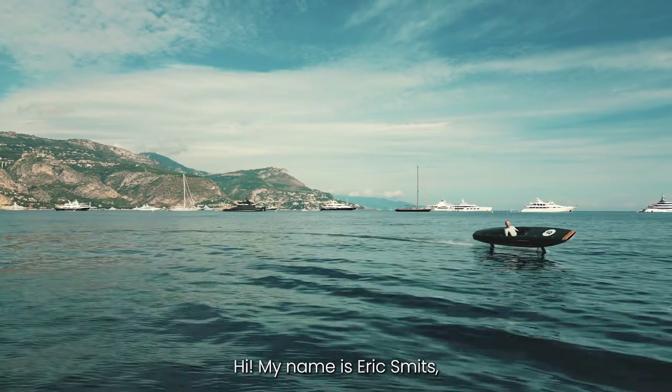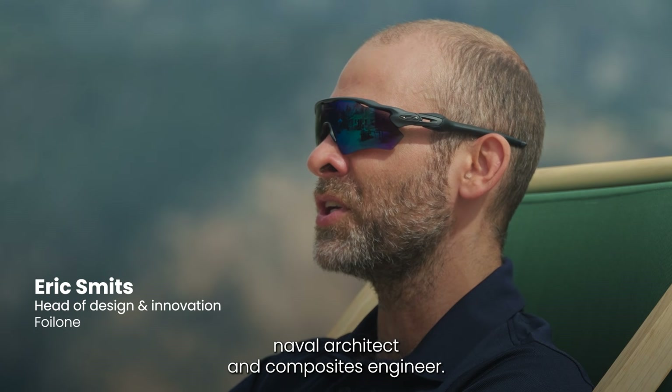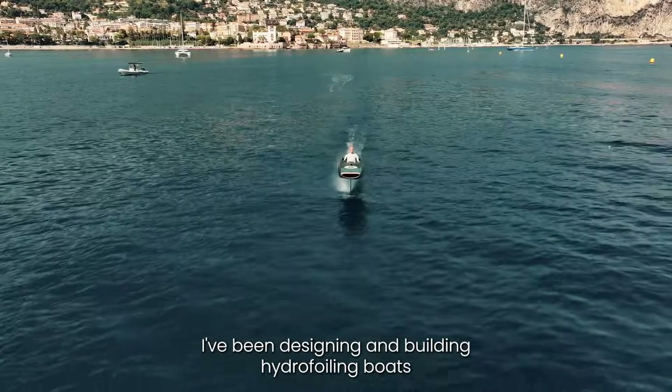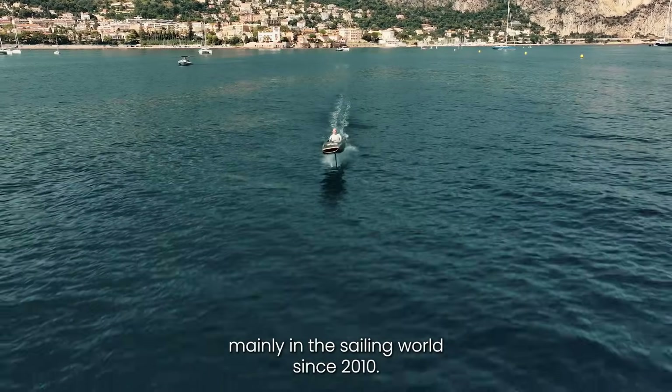Hi, my name is Erik Smits. I'm a boat builder, trained in New Zealand, naval architect and composites engineer. I've been designing and building hydrofoiling boats, mainly in the sailing world, since 2010.